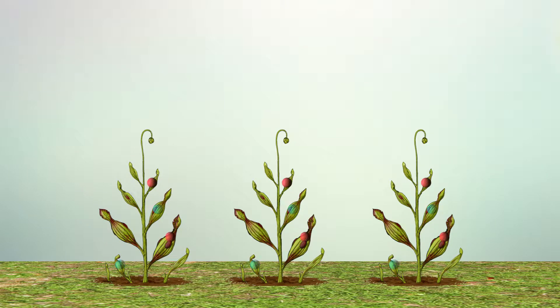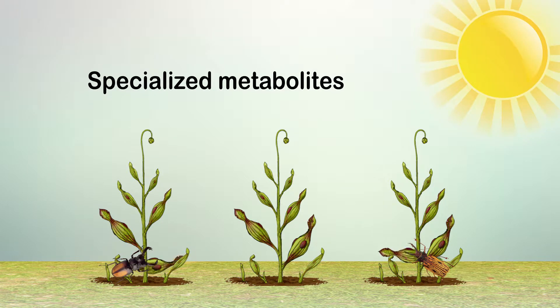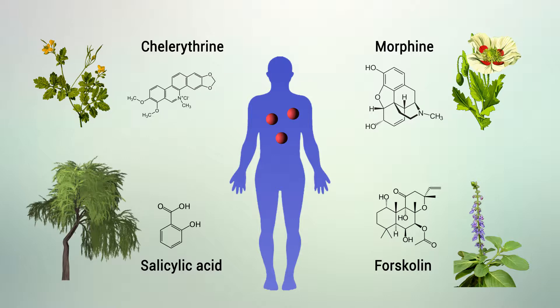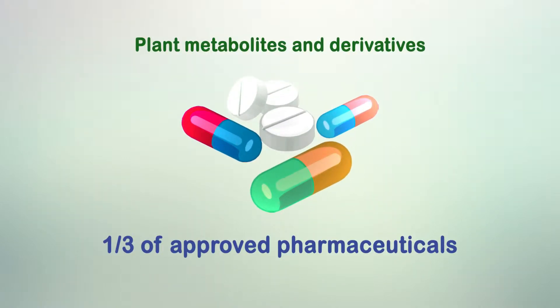Plants synthesize an impressive diversity of specialized metabolites, enabling them to communicate and adapt to environmental challenges. Throughout history, humans have benefited from the medicinal properties of many of these phytochemicals. Specialized plant metabolites and direct derivatives thereof still constitute more than a third of approved pharmaceuticals.